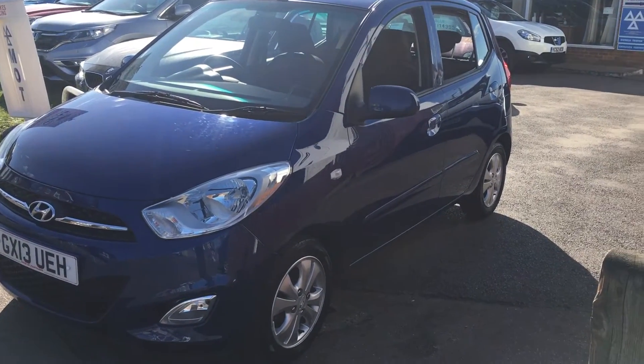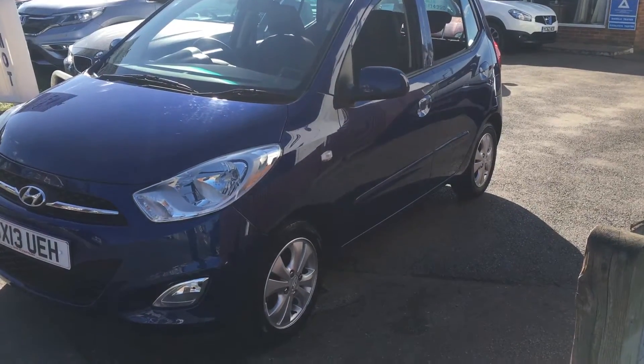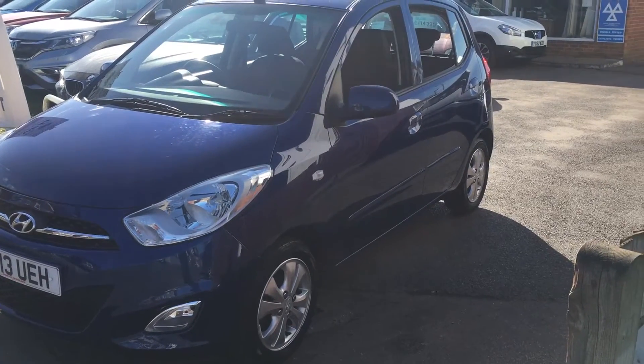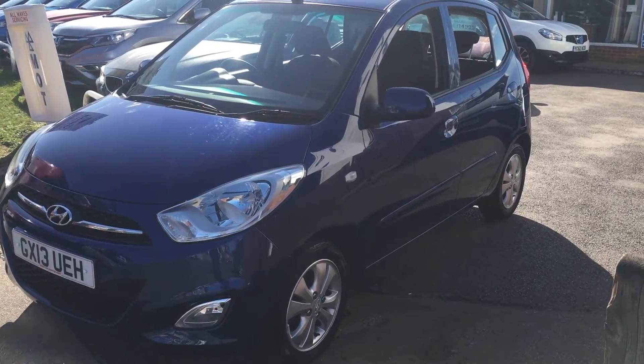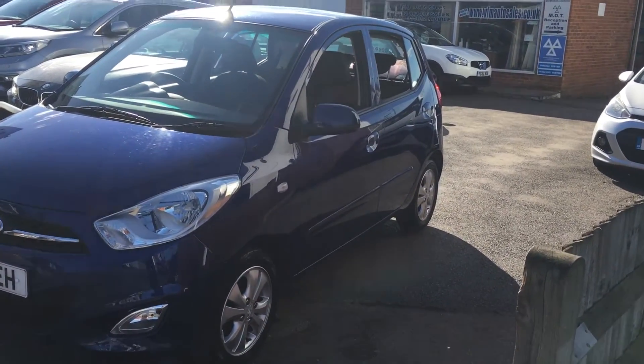This is the 1.2 Active 5-door. It's only had one owner, it's a manual gearbox and a petrol engine. The car's covered just less than 28,000 miles, so it's lovely low mileage and it's in superb condition.